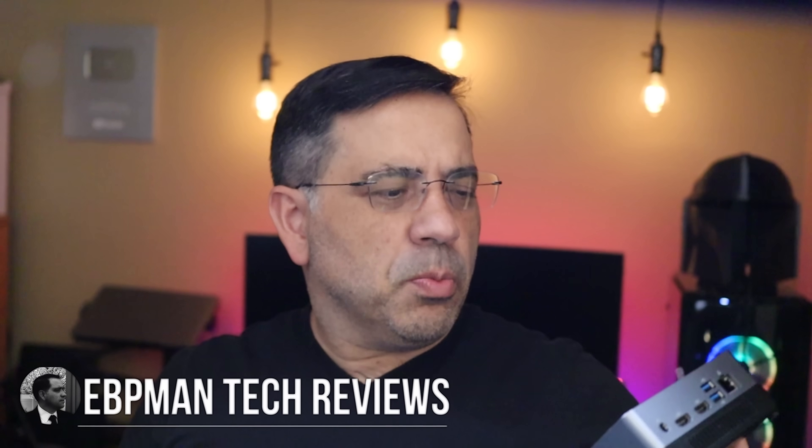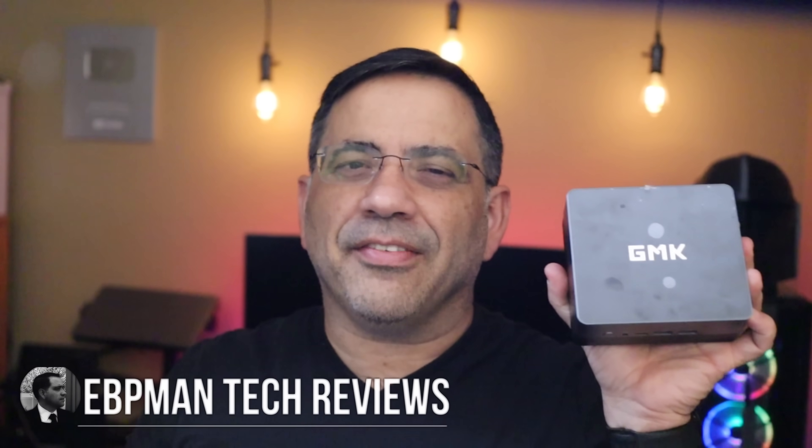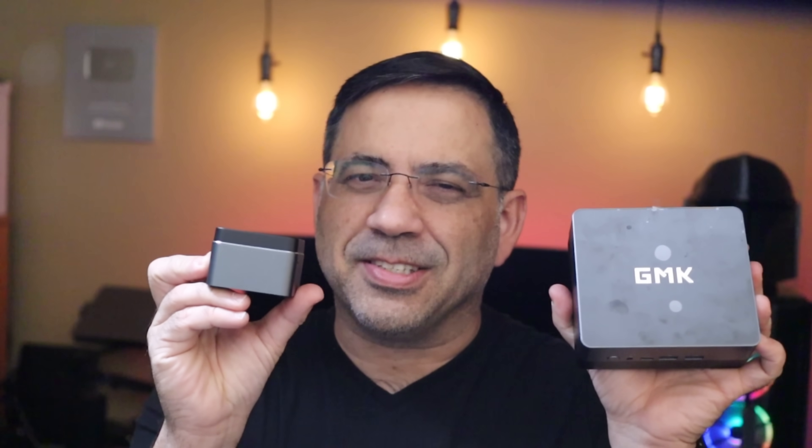Hey guys, EVMan here, and today we're looking at affordable mini computing. We're talking about the Nukebox 2 — check this out. And if this isn't small enough for you, check this one out. This is the Nukebox. Both of these are mini computers, and both of them have 4K capabilities and are great for basic home computing needs. Let's go ahead and check them out.